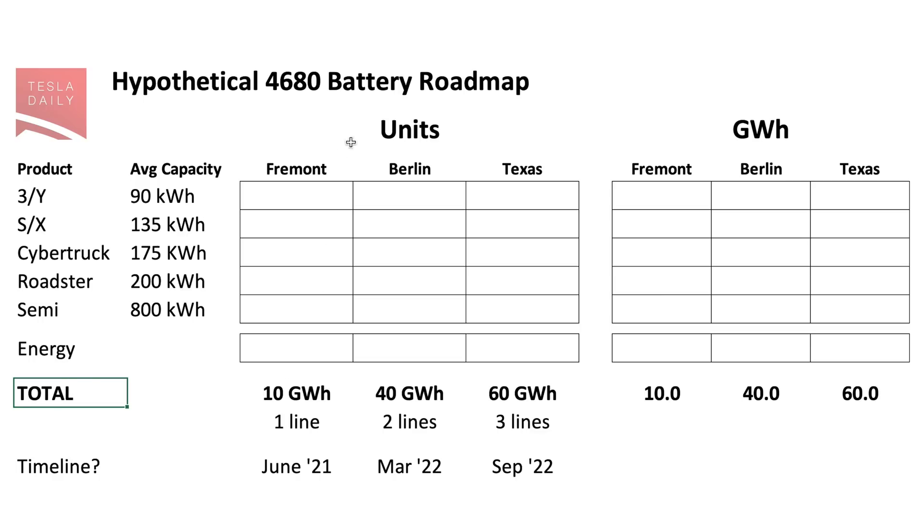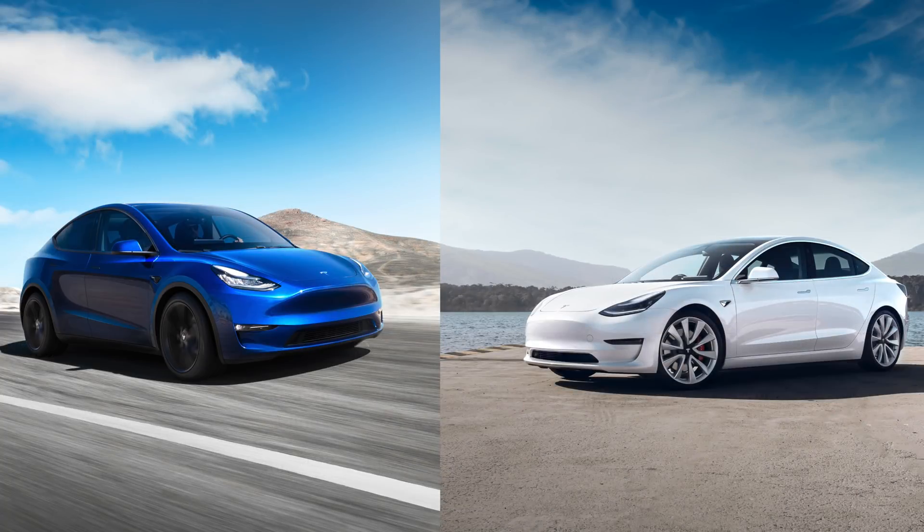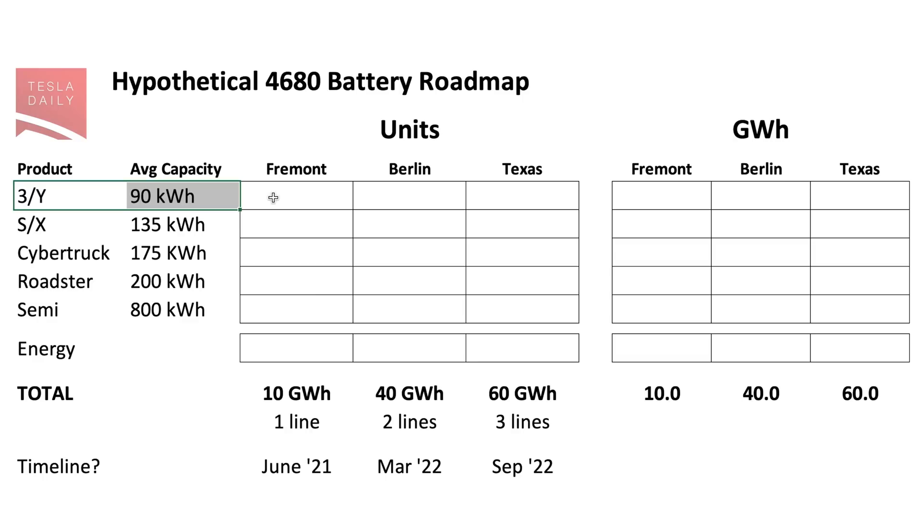So if we look at how this might break down by product line, I had to make some assumptions here on battery pack size. I have 90 kilowatt hours for the 3 and Y, assuming that over time those do increase with this new battery technology — but obviously that will depend on how much is lithium iron phosphate versus how much is nickel-based. I do think eventually in the top-of-the-line 3 and Y we end up seeing 100 kilowatt hour packs, and maybe the 75 kilowatt hour pack becomes that new standard range.